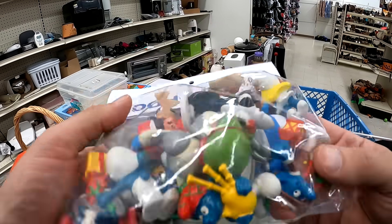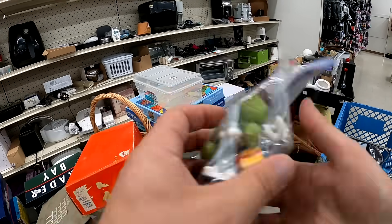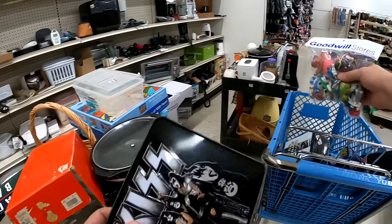And this is filled with Schleich Smurfs. I'm going to put them all out on the table for you to check out and give you some comps on those later as well.